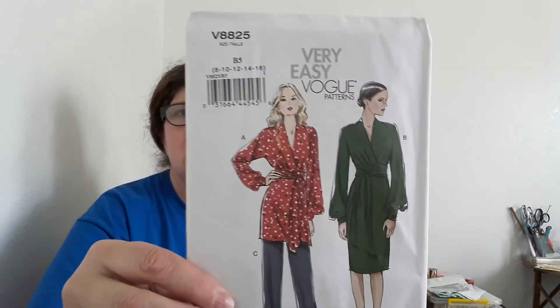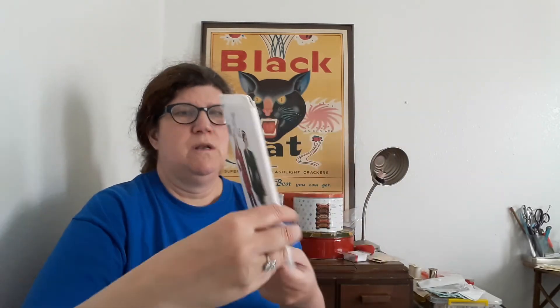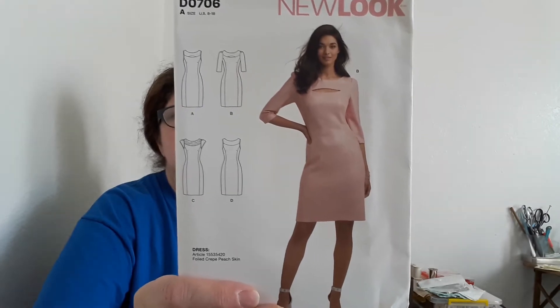The first one I think she kind of sent me gratis because we had a nice conversation. It's a really lovely Vogue pattern — I don't think it's super vintage, I'm looking for a date but I don't see one. It's just a basic wardrobe-type pattern, but look at that dress! And then there's this New Look pattern — another very nice dress. You can see from the line drawings it has a zipper in the back.